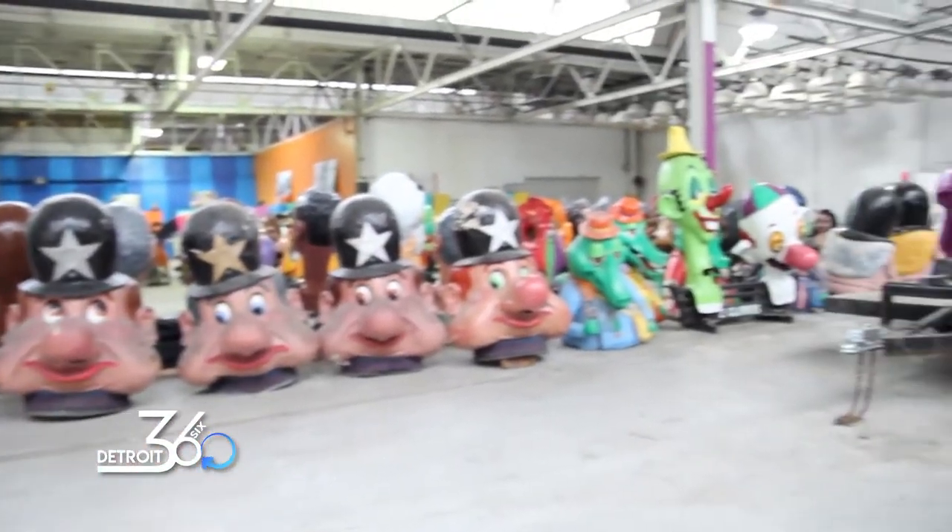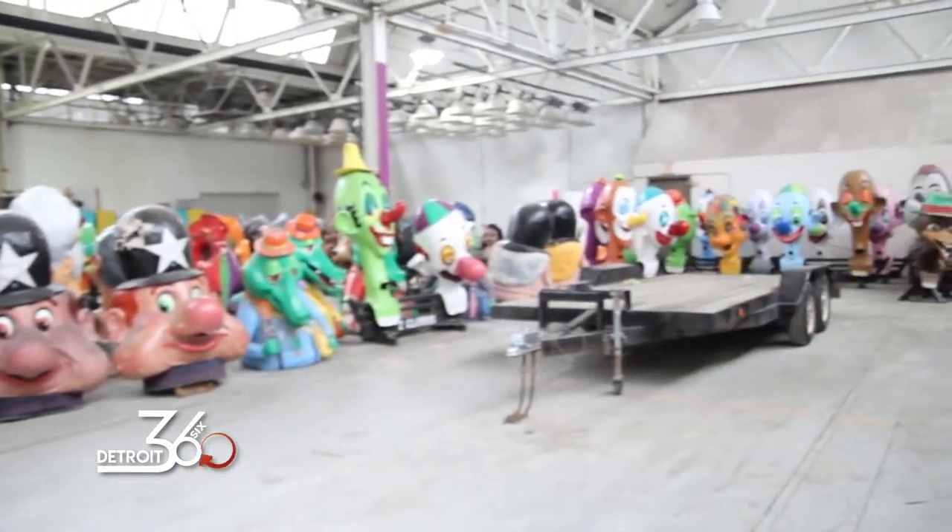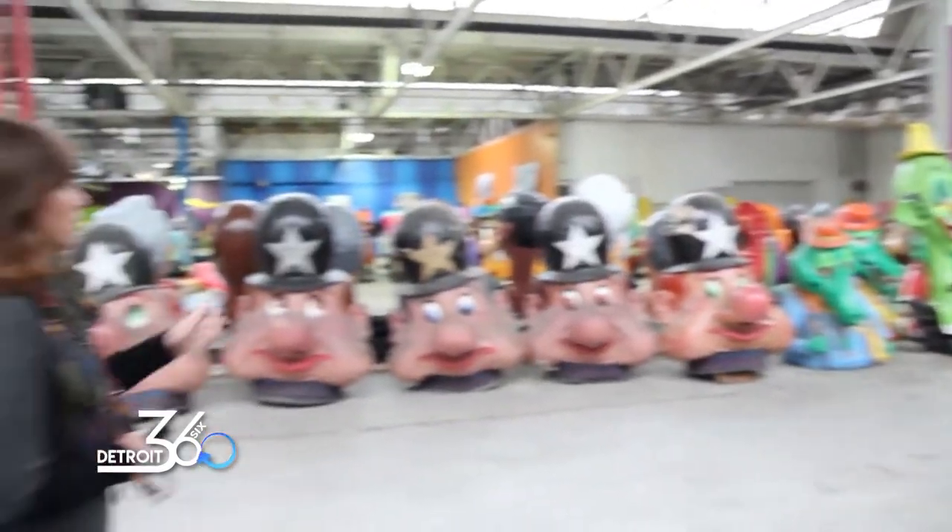Some we now make entirely in-house. Everything for the last 10 to 15 years or so, we've made right here. Each year we do a new head. Last year was Gordie Howe. The year before that, we did Sparky Anderson. This year we haven't unveiled that one yet, but he'll be out pretty soon — three weeks from today. Here at the Parade Company, we make everything: every float, every prop, everything in the parade, besides the bands and the people, done right here by our amazing team.